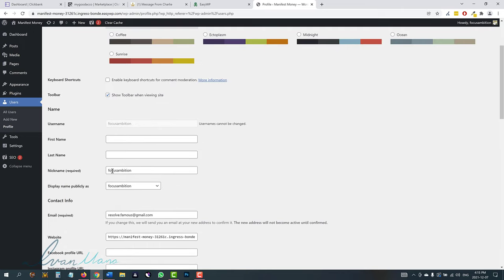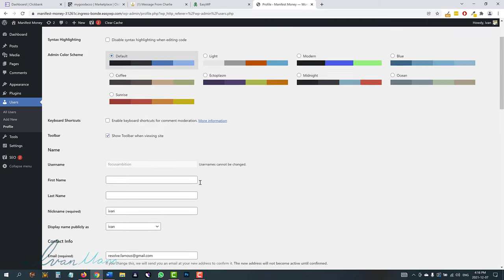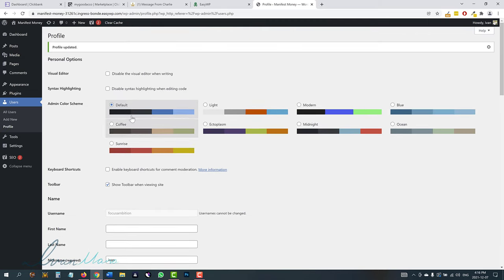You would also want to go into Users, click on All Users — this is going to be the only user for you right now. Click edit and you can change the name that's going to show up when you write a post. Whenever you write a post, it's going to say 'written by' whatever name you choose. So let's say I wanted it to say 'Yvonne' — I'll select Yvonne as my nickname, scroll down, and click update profile. Now whenever I write a post it's going to say written by Yvonne.